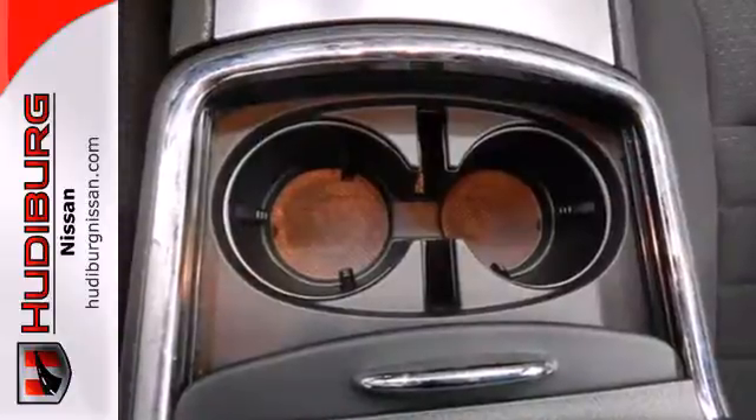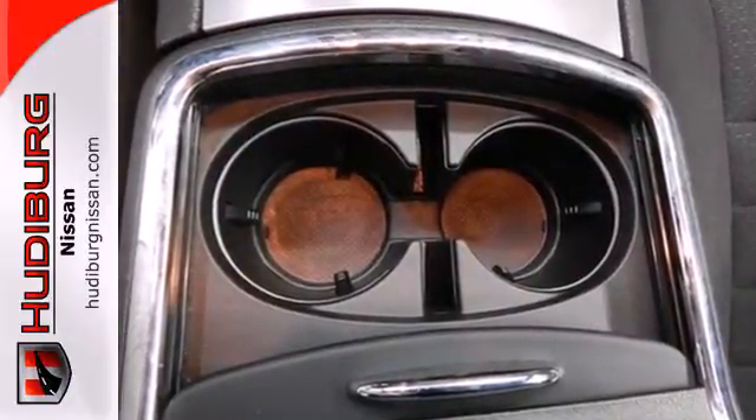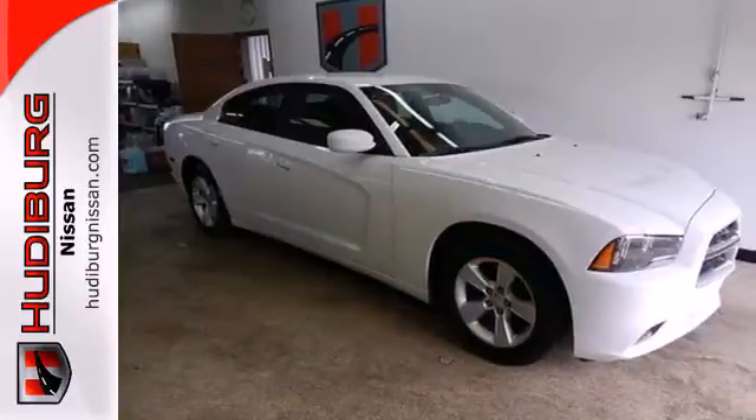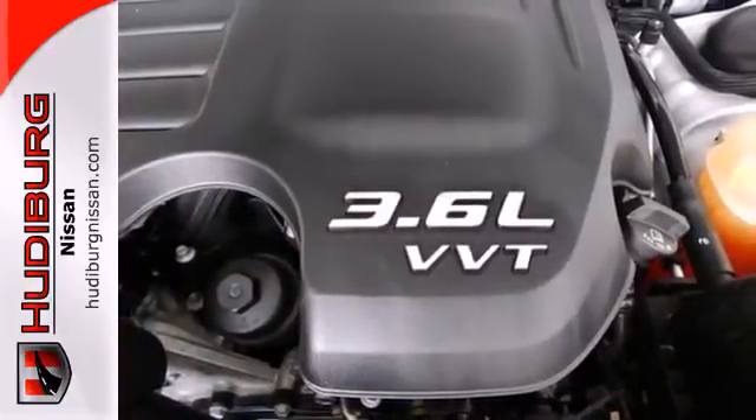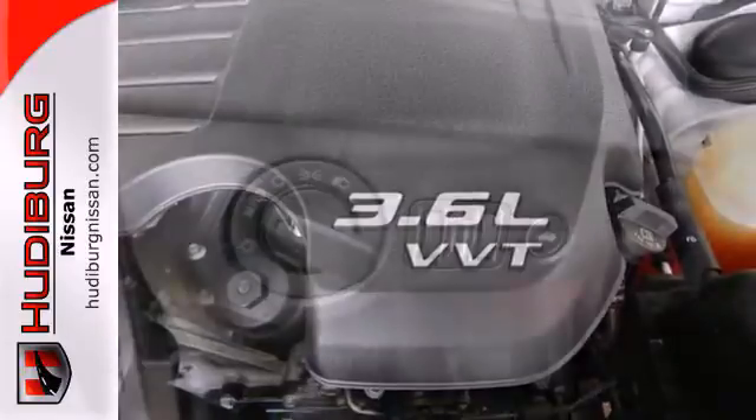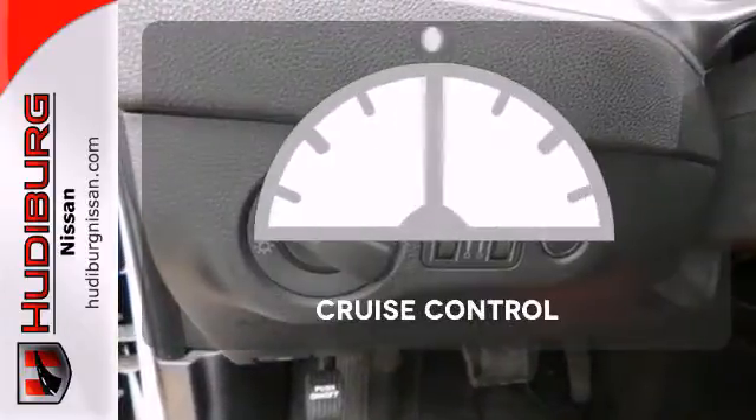It comes standard with fully automatic and delay off headlights, cruise control, and tilt and telescoping steering wheel. Enjoy the smooth sounds of your favorite music on the CD player while you keep things simple using the steering wheel audio controls.